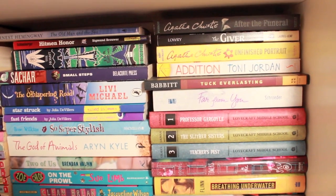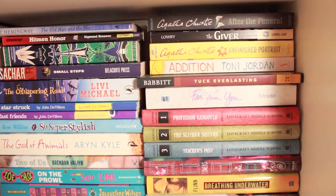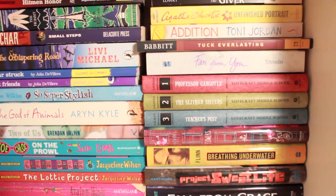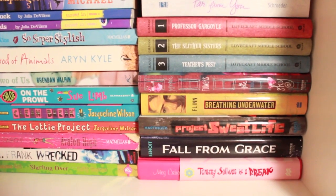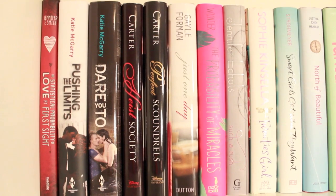Over here we have After the Funeral and Unfinished Portrait, both by Agatha Christie. Then we have The Giver, Tuck Everlasting, Far from You. We have three books from the Lovecraft Middle School. Then we have Flowers, Breathing Underwater, Project Suite Life, Fall from Grace, and Tommy Sullivan Is a Freak by Meg Cabot — which I love.